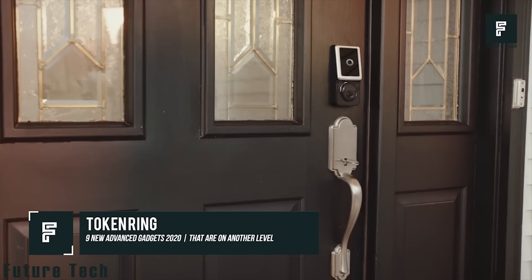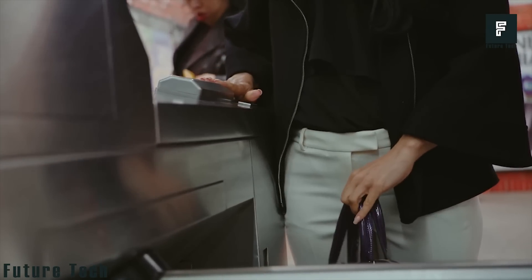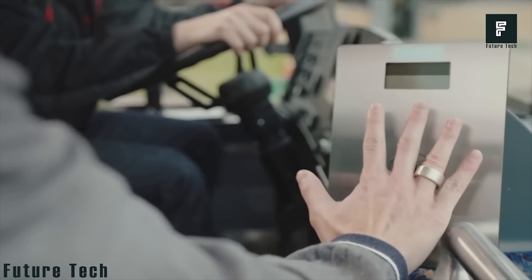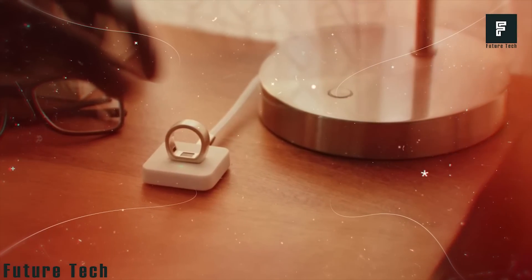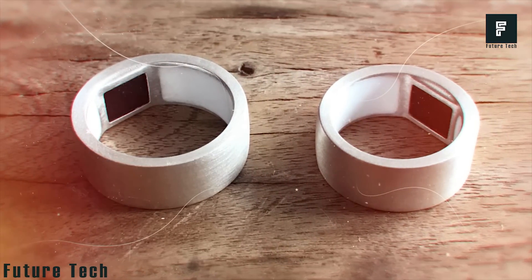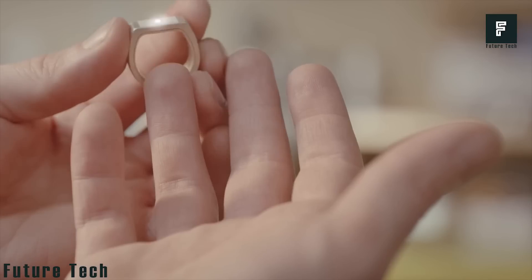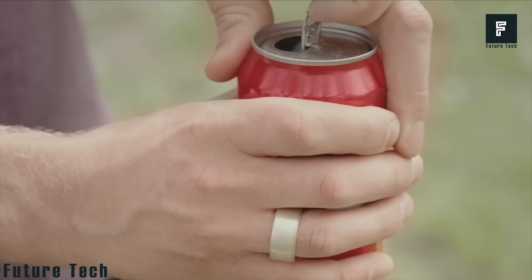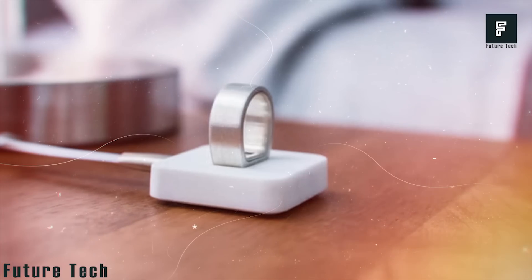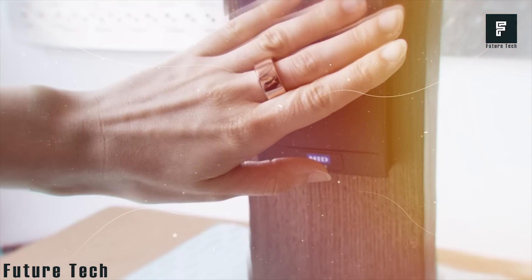Token Ring. This brand new ring introduces us to the future of NFC technology. The Token Ring can be equipped with loads of information, ranging from your credit card info to your car keys. You can pair various devices to this ring, giving you instant access to all your most important products without having to remove your phone or wallet from your pocket. With many products these days allowing us to use NFC to access important info, this device can bring all of those important card numbers, passwords or keys into one convenient place.